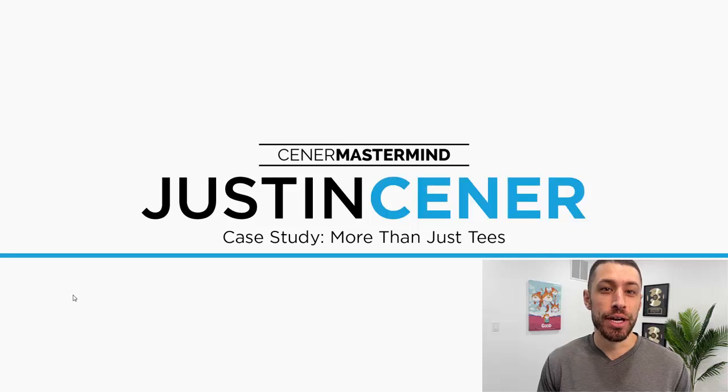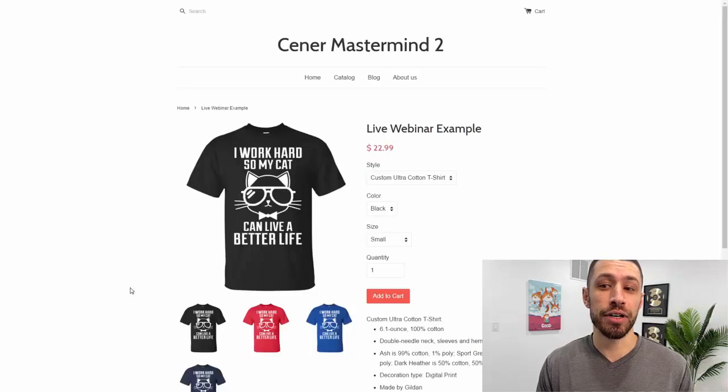Hey everybody, Justin Cener here. This is a mindset video when it comes to print on demand. Let's say you have a winning product — a winning t-shirt with print on demand. There is built-in scaling. By that I mean if you have a winning product of any print on demand type, then you probably have a winning product of any other print on demand type. For example, let's say you see this cat t-shirt over here.